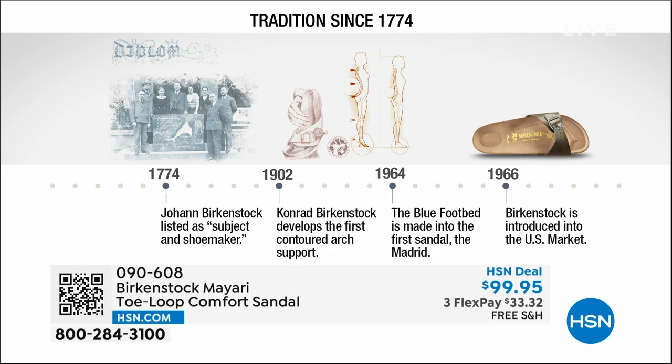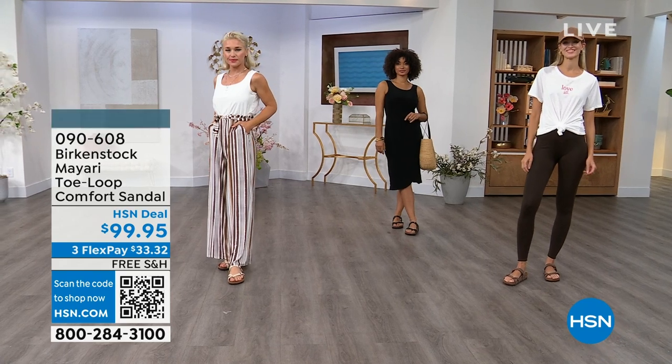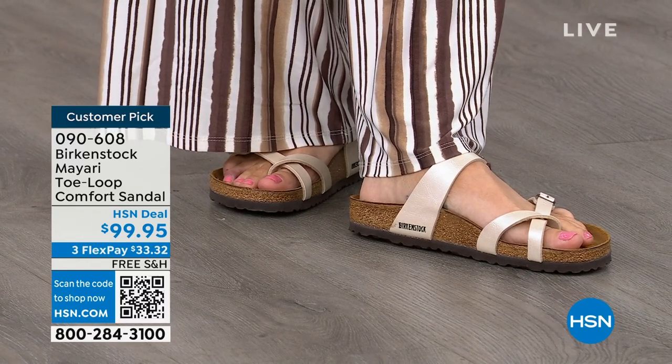Birkenstock has been around since 1774. There are not many shoe brands — or brands at all — that can say that. Next year we'll celebrate 250 years. The consistency and heritage of this brand spans 250 years. In the 1960s, the brand was brought to the U.S. by a lady named Margot Frazier. She traveled to Germany, fell in love with this brand, and said she had to bring it back to the U.S. You're seeing the same styles today that they had in the 1960s — this is iconic fashion.